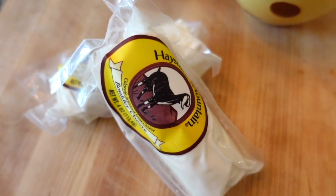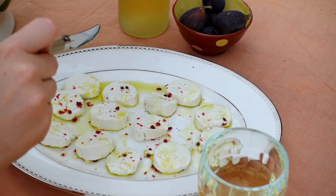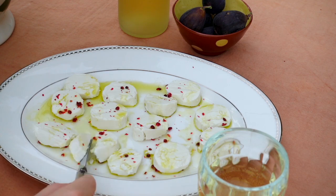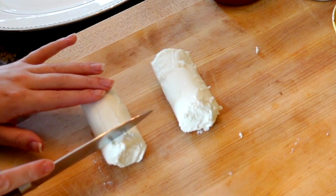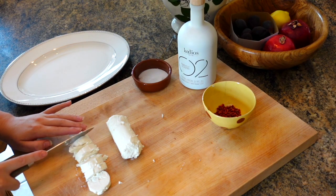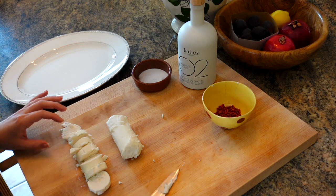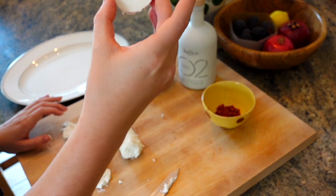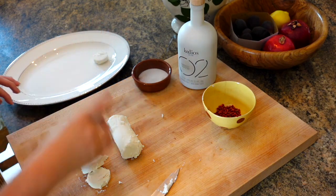Our goat chèvre comes from a local dairy called Haystack Mountain Creamery. For this recipe, you will need two logs of goat chèvre, pink peppercorns, olive oil, and a dash of salt. Simply slice the chèvre into half-inch rounds. I normally recommend letting your cheese come to room temperature before enjoying, but if you're going to slice this delicate cheese, I recommend keeping it refrigerated until the last second before cutting, and then allowing your cheese time to rest at room temp while displayed.